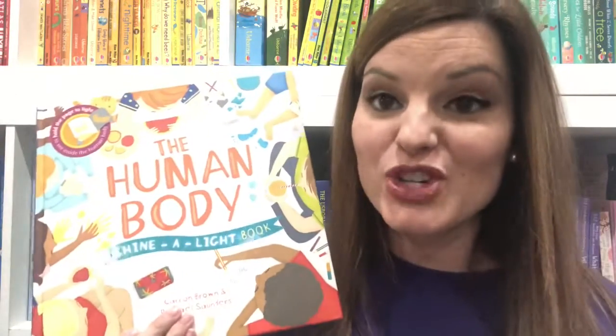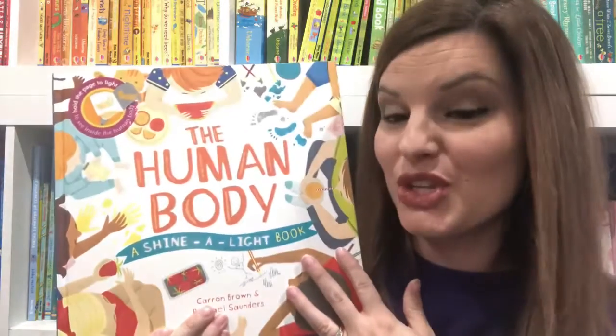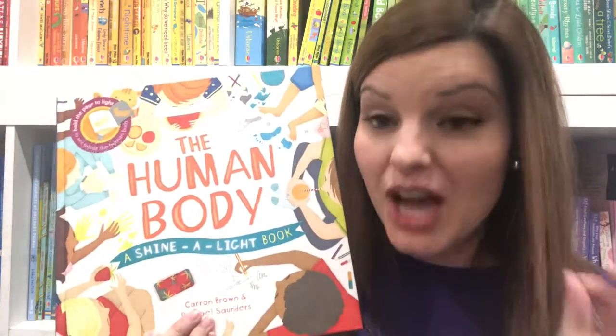First off, I want to show you a book from our Shine a Light series. This book is The Human Body. It's one of our top sellers, one of my favorite books, and inside the book, you'll see how these amazing books work.